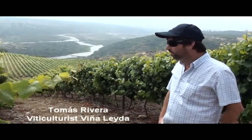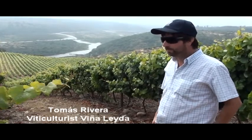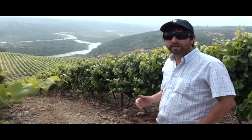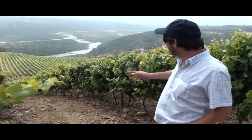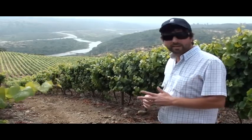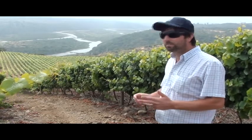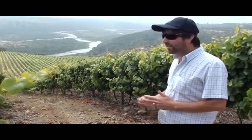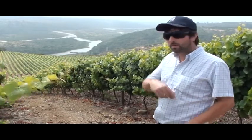The most difficult thing that we had here in Leyda was the water. We piped water to the Maipo River — you can see here. We are here in the last part of the Maipo, and in our first vineyard we totalized the water for 14 kilometers of piping.